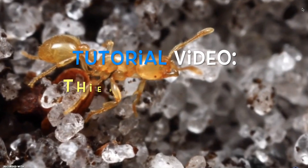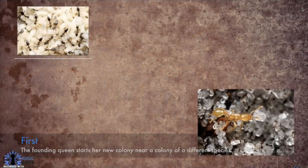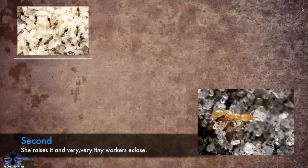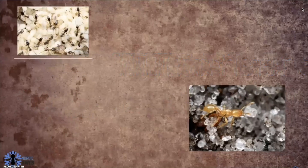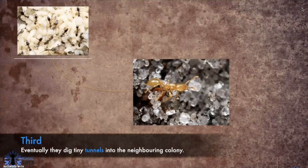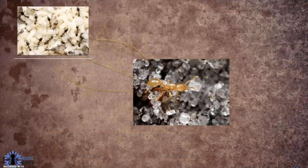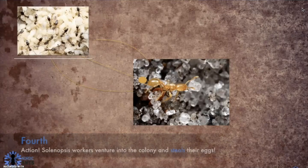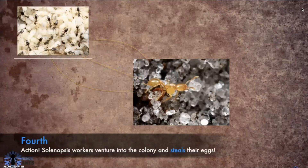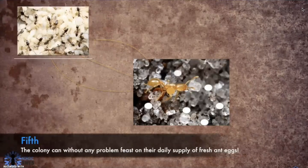First, the founding queen starts a new colony near a colony of a different species. Second, she raises it and very tiny workers are produced. Then they move closer. Third, eventually they dig tiny tunnels into the neighboring colony — the tunnels are so tight that only the tiny Solenopsis workers fit in them. Fourth, action! Solenopsis workers venture into the colony and steal their eggs; at first, the ants from the other colony aren't even aware of it. Fifth, the colony can without any problem feast on their daily supply of fresh ant eggs.